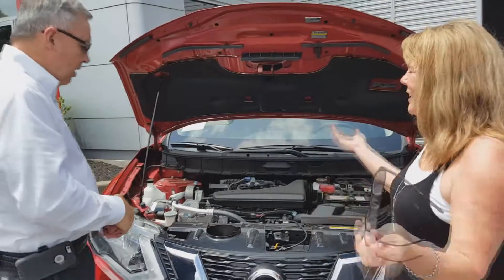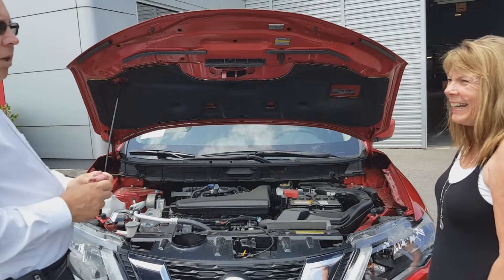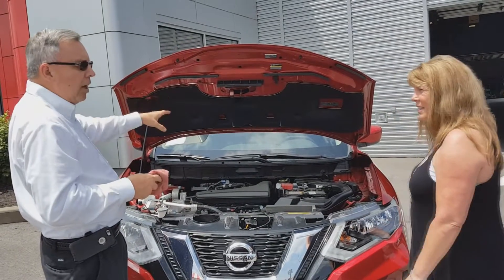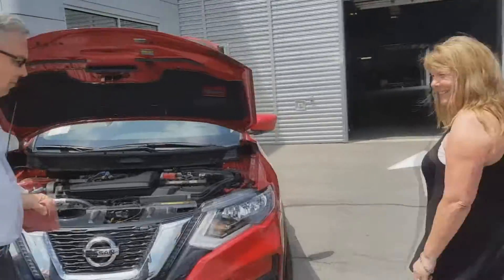Do these vehicles even have spare tires anymore? They do — they use a small space-saver spare, which is fine in an emergency; it'll get you where you need to go. It's stowed in the luggage compartment down underneath.